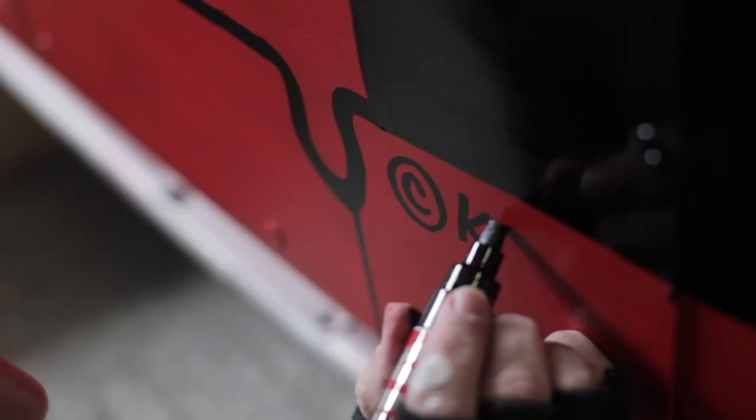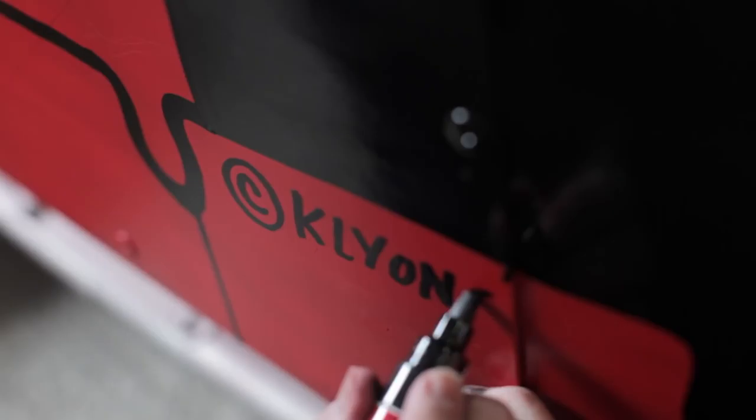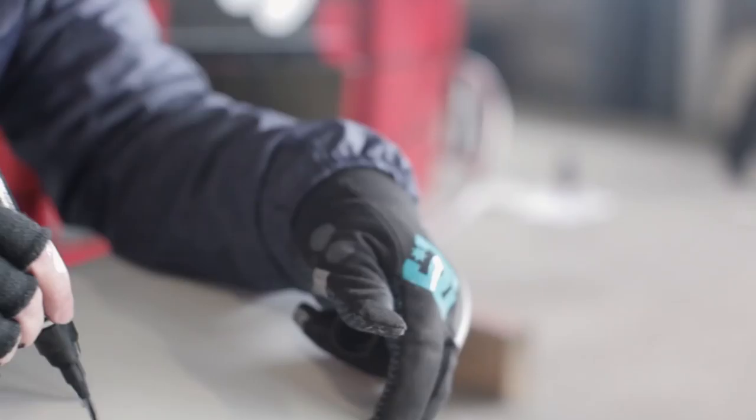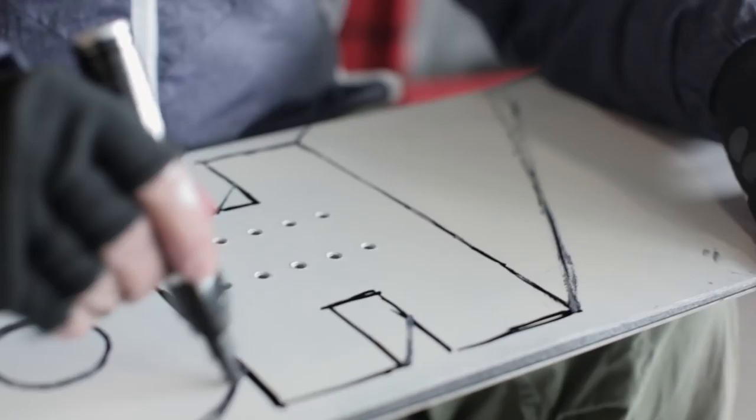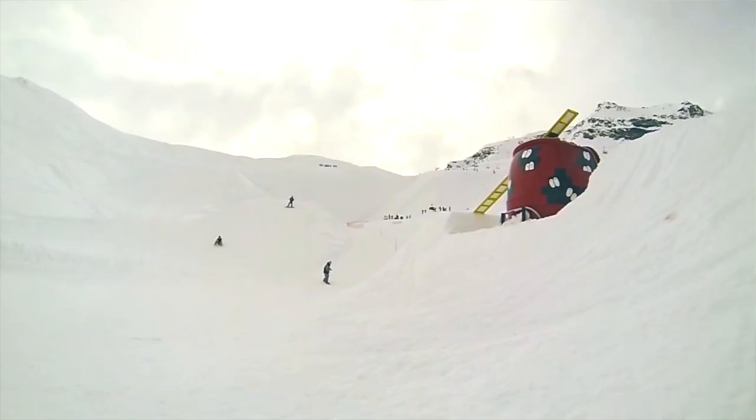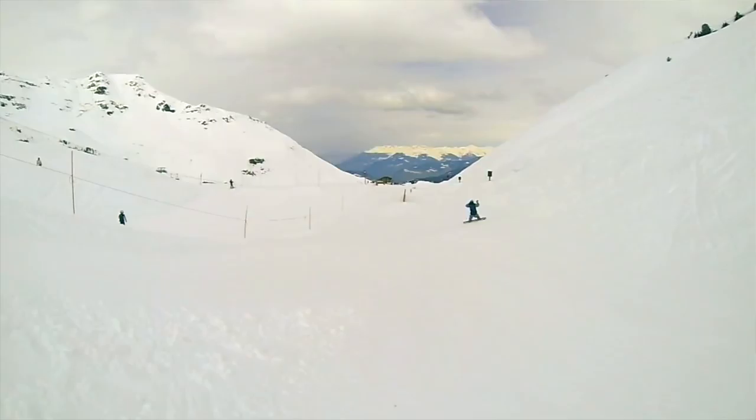DC approached me about doing a collection with them for holiday 2013-2014 — a holiday collection featuring a lot of pieces centered around snowboarding. When DC approached me to support the collection, they said they were going to take me to Méribel, France to paint this gondola. I had an idea that would be cool, but I had no idea until I got here and saw the place and got all the way up to Area 43 how amazing the area is.